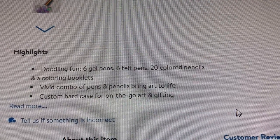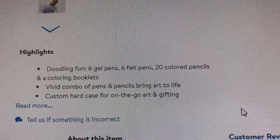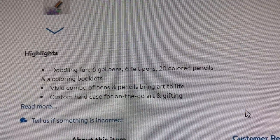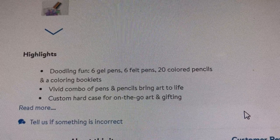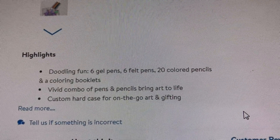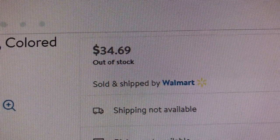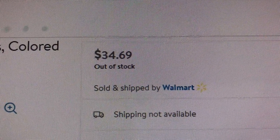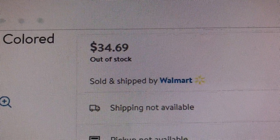I bought six of these because I intend to give some as gifts. Actually, I intend for my kids to give them as gifts to their friends. And maybe if we have any parties to go to, birthday parties for kids, I think this will be fun. And of course, I'm keeping two sets for myself. The regular price is $34.69 — that might be inflated, I have no idea — but I got them for $4.50. How awesome is that?